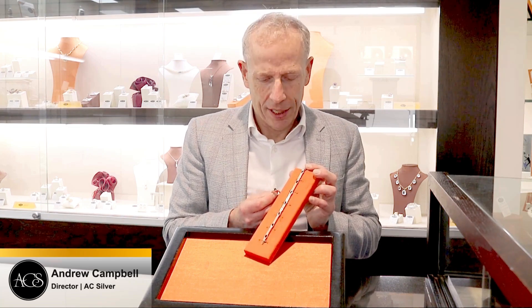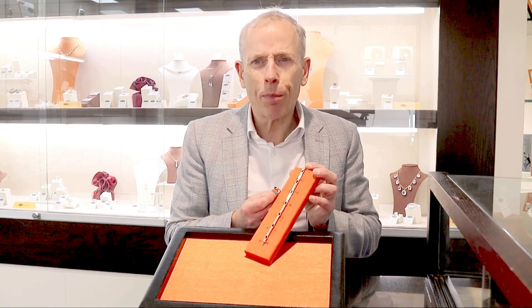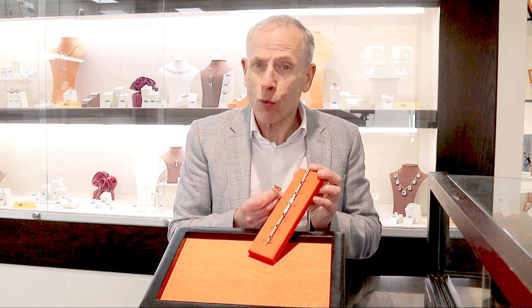Hello and welcome to the AC Silver store on our channel. Today I'm going to talk to you about this quite stunning 6.49 carat sapphire, 5.82 carat diamond and 18 carat yellow gold bracelet and ring suite.